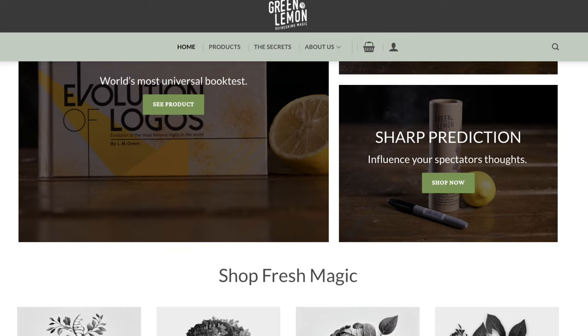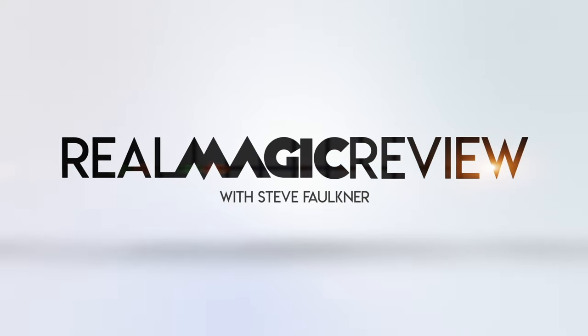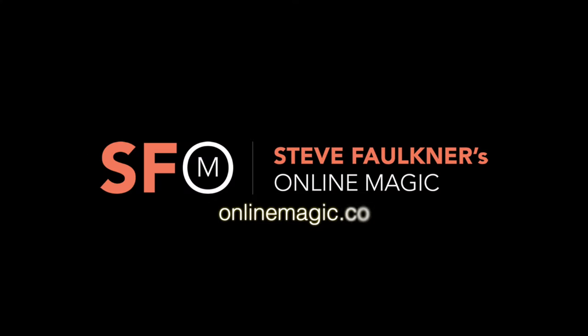This is one of the first releases from Green Lemon, and I do have some more of their stuff to review. I don't know if I'll get to it before Blackpool, but you'll be able to get this at Blackpool and look at the other stuff on the stand — and of course the pants. So that is Evolutionary by Mark Woods. Do check out the links below or pick it up at Blackpool. Like and subscribe if you like it and please check out onlinemagic.co. Thank you.